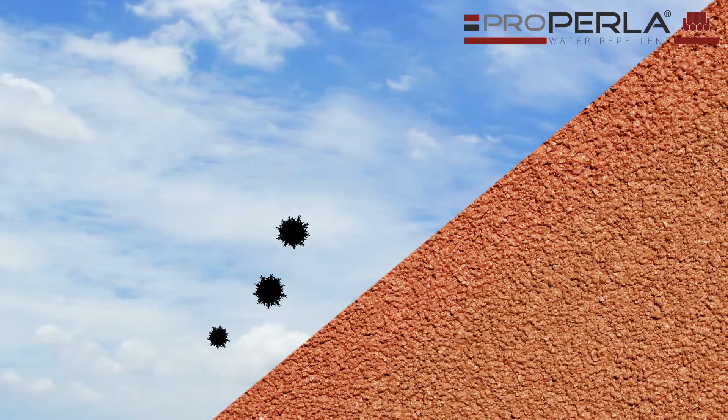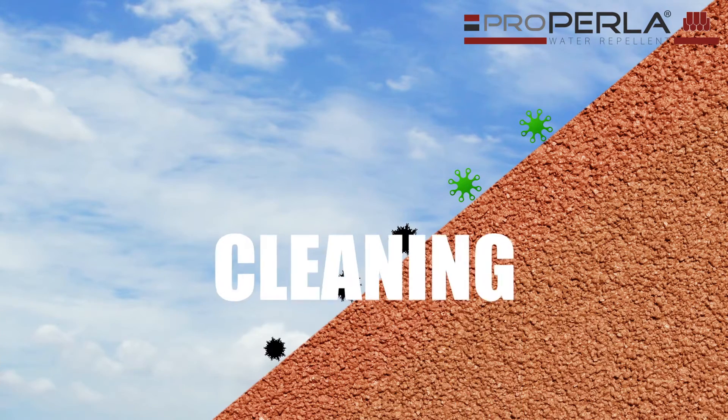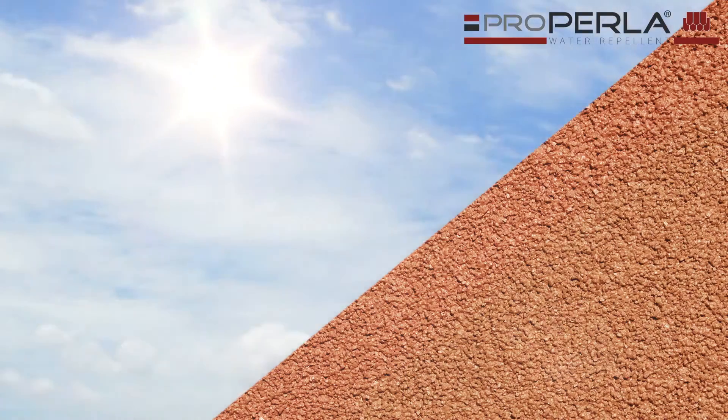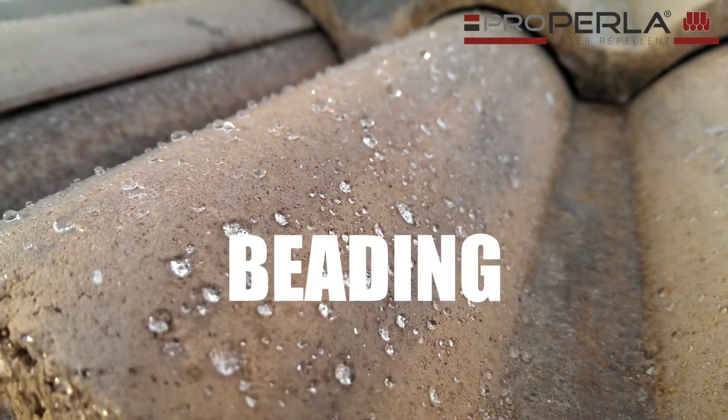Dirt particles are unable to obtain a hold on a ProPerla treated surface and simply flow off with the raindrops. You will recognise the excellent water repellent properties by its beading behaviour.